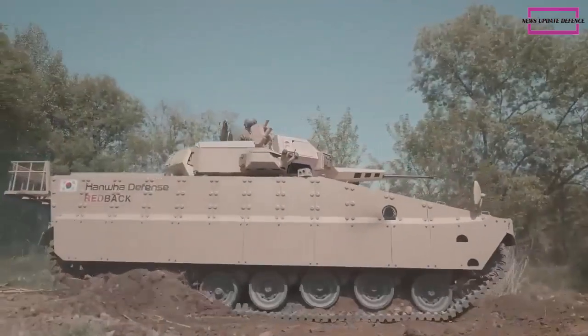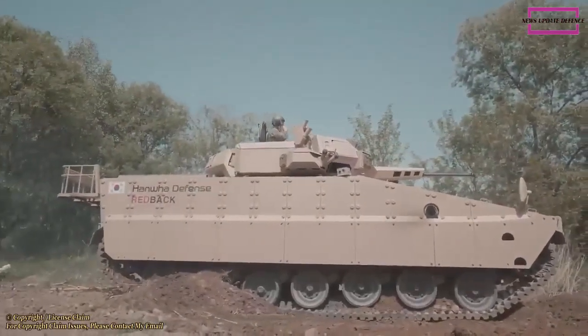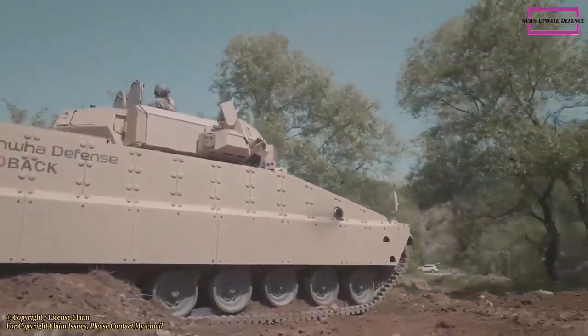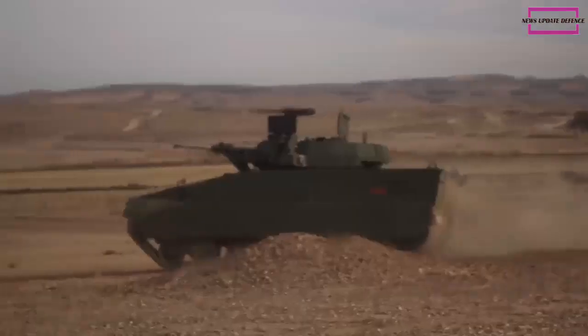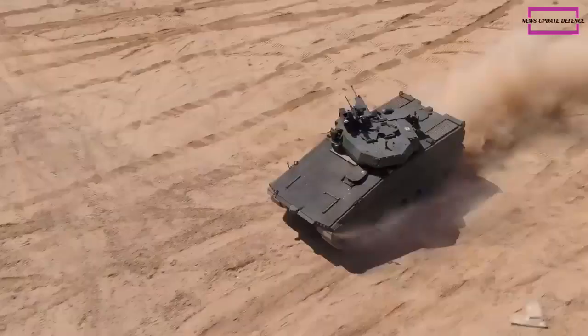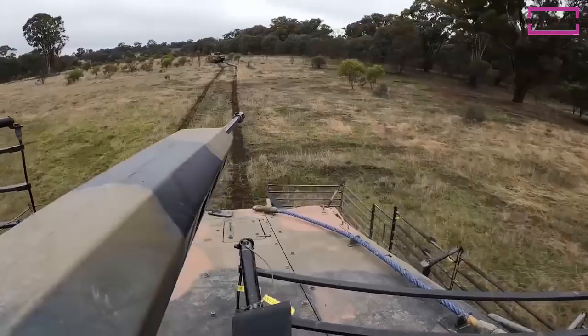This armored vehicle is operated by a crew of three and can carry eight dismounts. Troops enter and leave the vehicle via the rear power-operated ramp with integral doors. The Redback is equipped with various sensors, including an advanced Iron Vision situational awareness system with a helmet-slaved system which allows the crew to see through the armor.